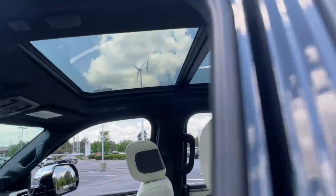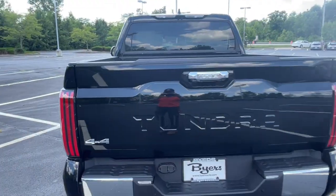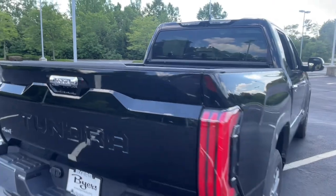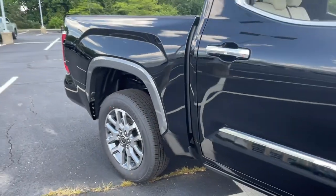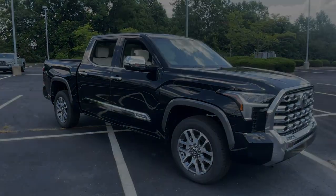Feel confident about the project in this capable Tundra. Treat yourself to a test drive today. Our staff will toss you the keys and give you an outstanding customer experience. We'll see you next time.